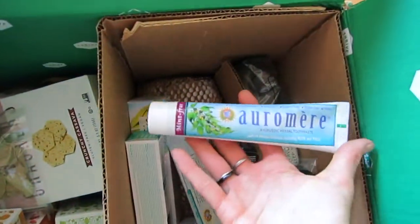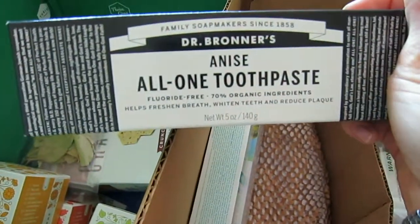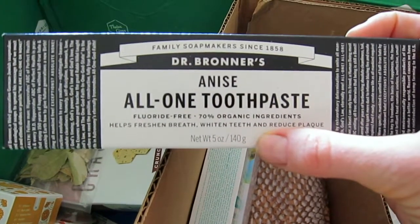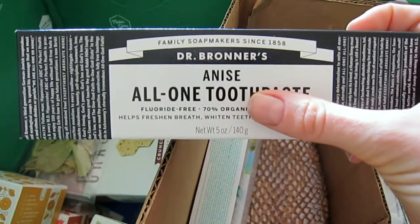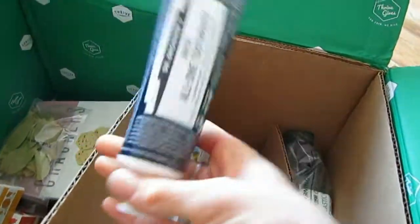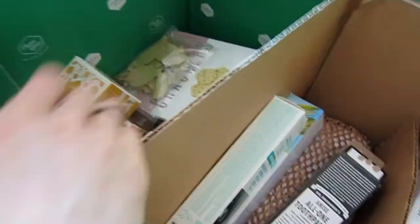The next toothpaste I've never tried before is Dr. Bronner's All-One toothpaste — it's fluoride-free and has 70% organic ingredients. I wanted to try it because it contains anise, which I believe is very good for gum health. It looks just like a regular toothpaste inside.